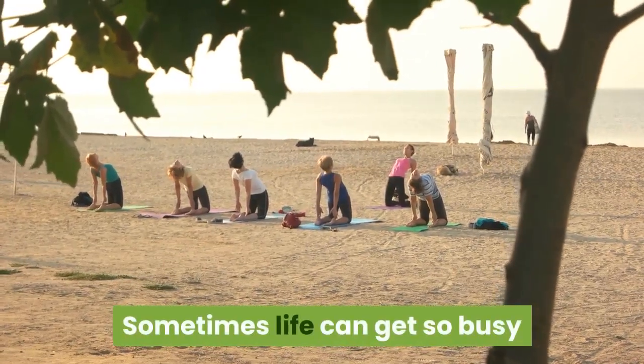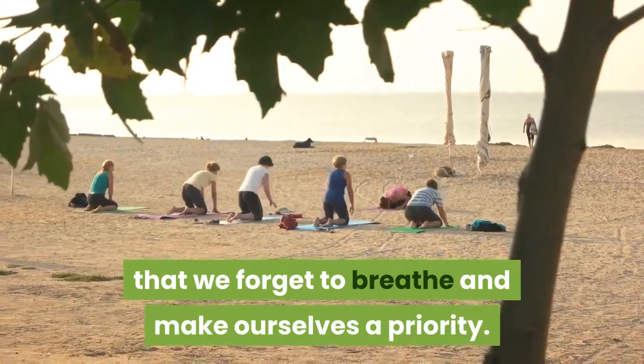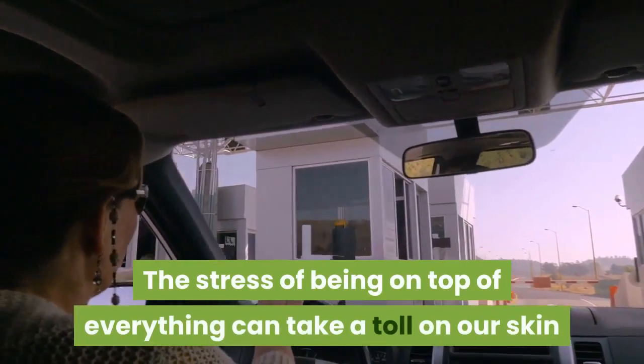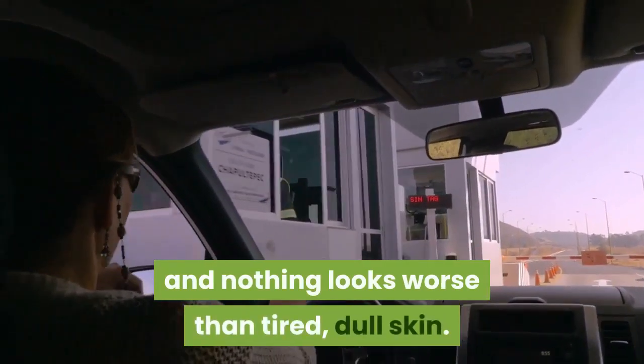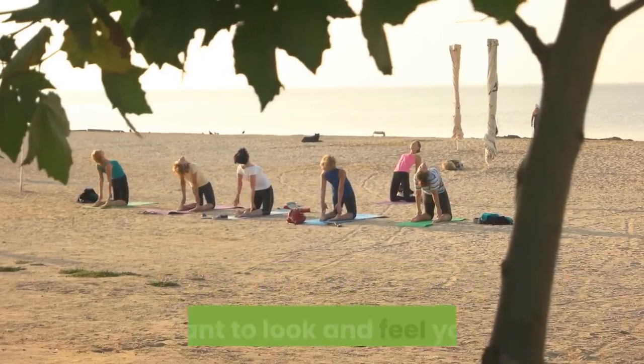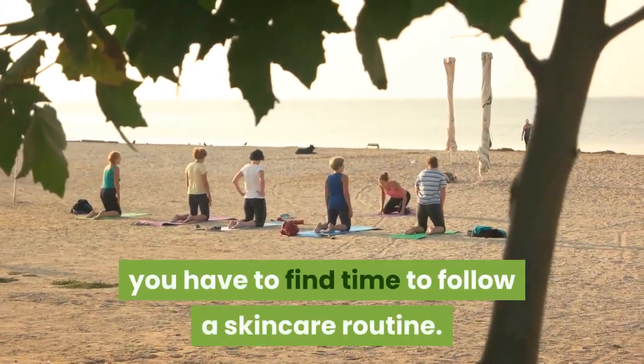Sometimes life can get so busy that we forget to breathe and make ourselves a priority. The stress of being on top of everything can take a toll on our skin, and nothing looks worse than tired, dull skin. If you want to look and feel your best, you have to find time to follow a skincare routine.